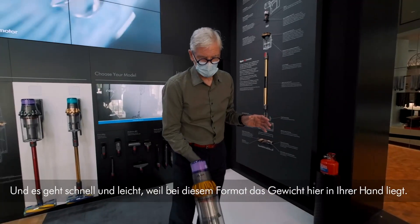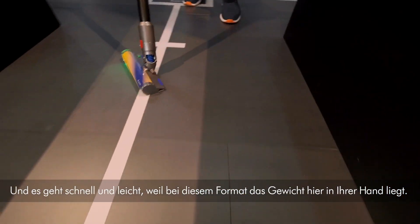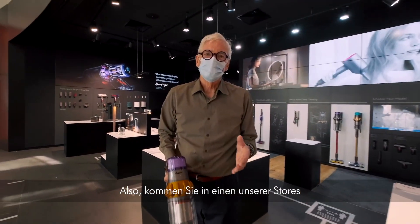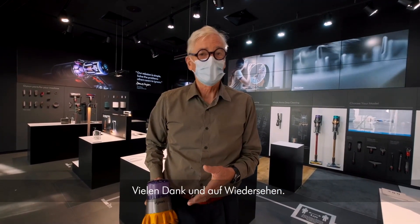It's so quick and easy because of the format with the weight up here in your hand. Come and see the technology in one of our stores or one of our virtual stores online. Thank you and goodbye.